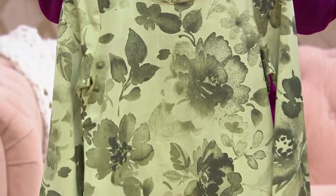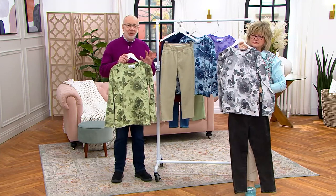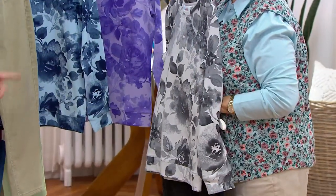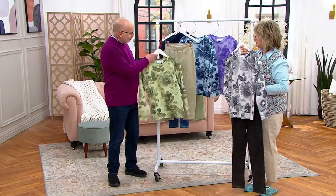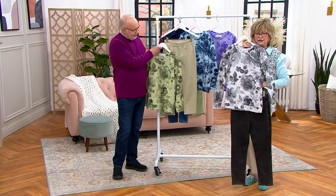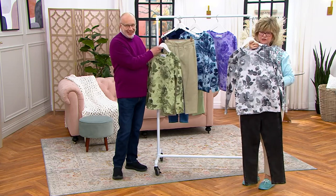We're kind of known for our watercolor florals, and this is a new one for spring/summer 2023. I pulled out some acid wash pants — they were really popular on Tuesday. Another great comfy knit item. There's the sage green you could pair with the green, and then the black, which looks like a charcoal, looks really good with the gray. The gray is the favorite choice of customers in this presentation, so don't wait on that one.